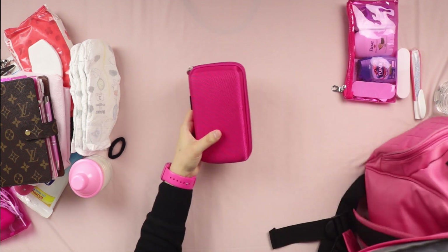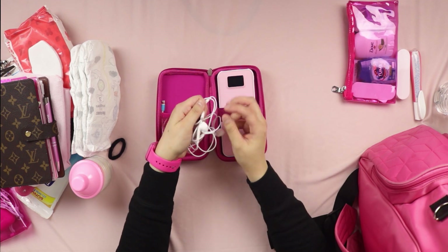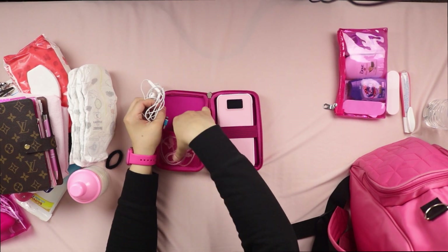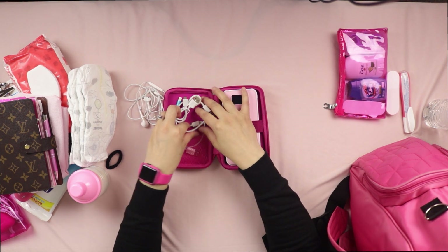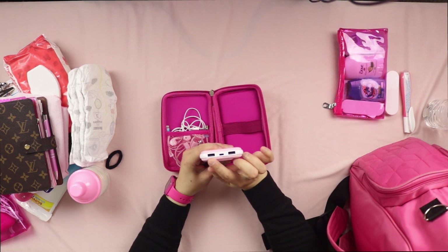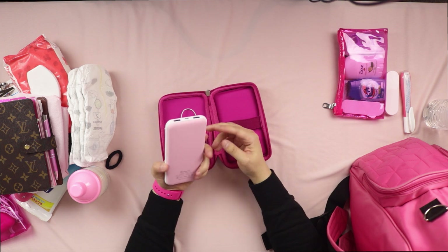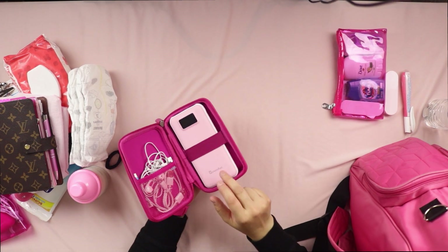I have another smaller pouch with headphones compatible with my daughter's tablet, plus various chargers for tablets and headphones. I keep a portable dual-port power bank — about the size of an iPhone — that charges my iPhone and tablets at the same time, with a fourth adapter port as well.